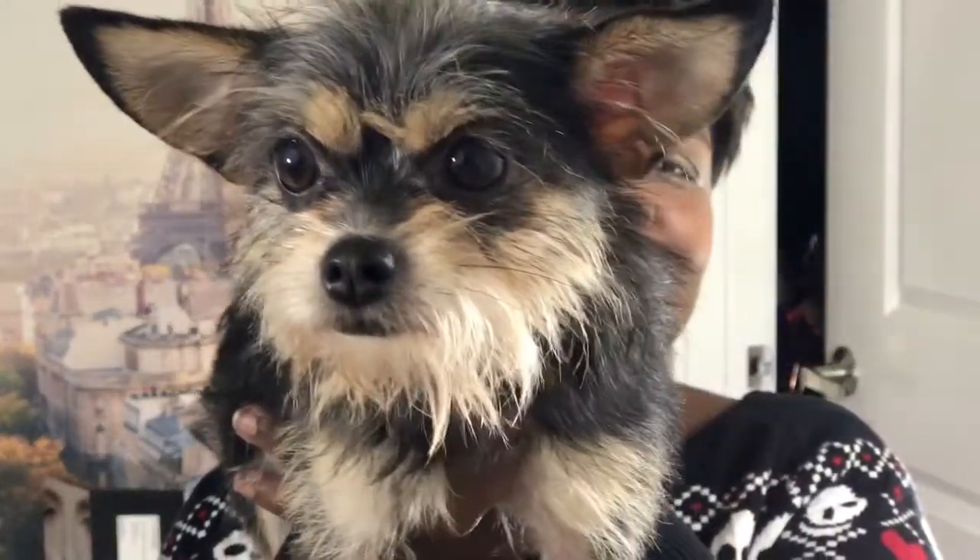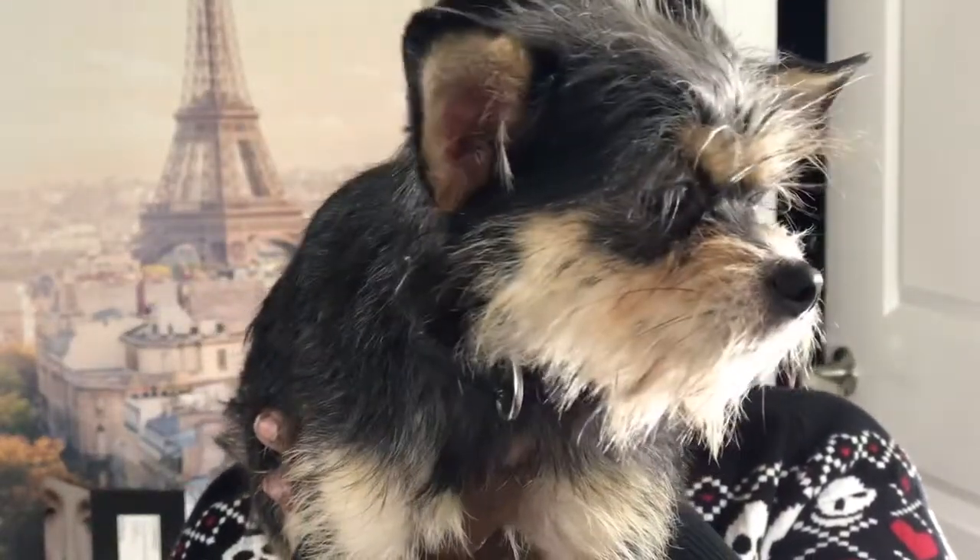One thing that's notable about the Brussels Griffon is their faces are considered human-like. Some people say they look like little Ewoks or little Chewbaccas. And they're great with kids — very good with kids. I know some little dogs can be like snappy, but I really haven't noticed that with her in particular.